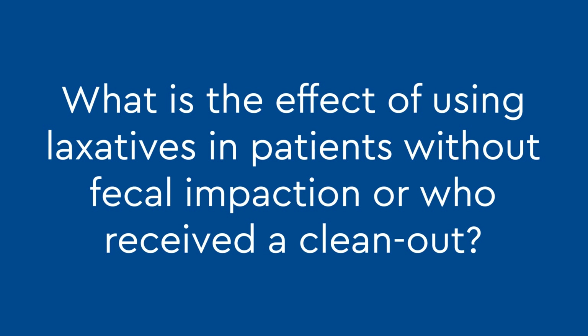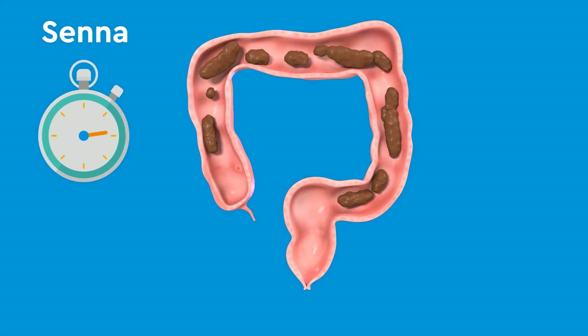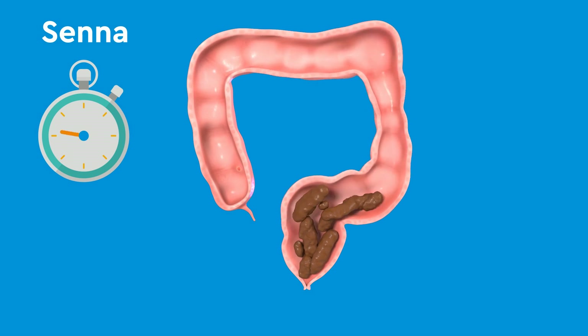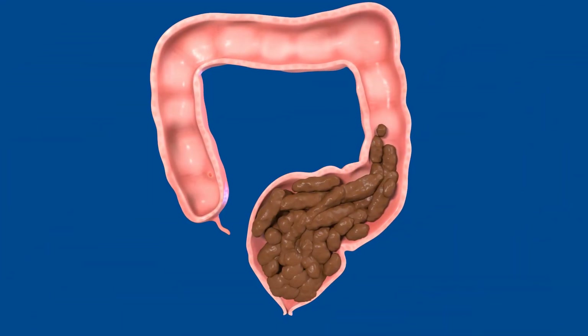What is the effect of using laxatives in patients without fecal impaction or who received a clean out? When Senna is taken after a clean out, the colon is stimulated, and after about 8 hours, there is an urge to have a bowel movement.